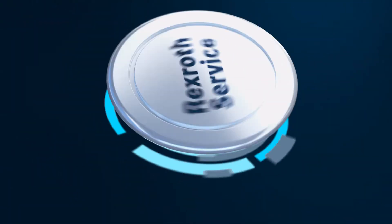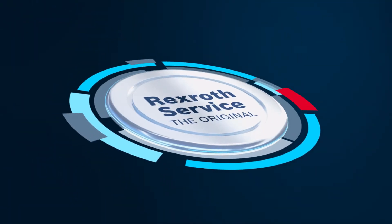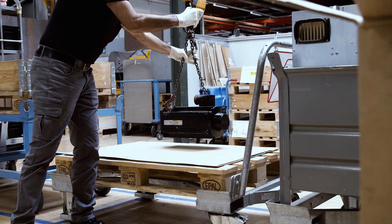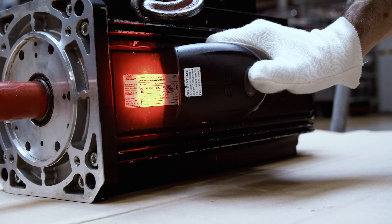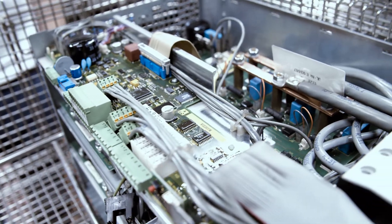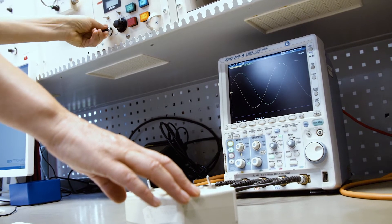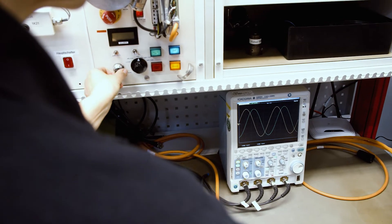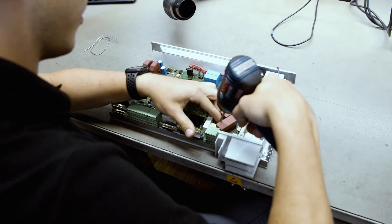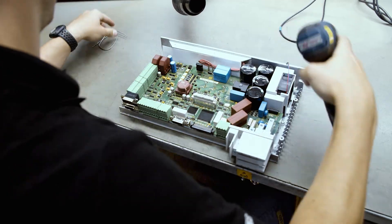We always offer the original. The components to be repaired are recorded digitally as soon as the goods are received. They are then mechanically cleaned so that our experts can begin analyzing and reproducing the fault and identify what repairs are necessary. All Bosch Rexroth components are repaired in accordance with OEM quality standards.